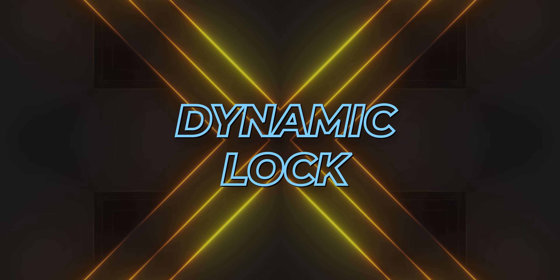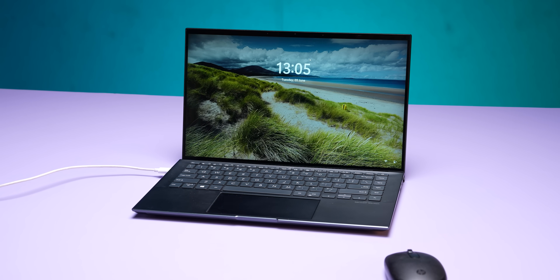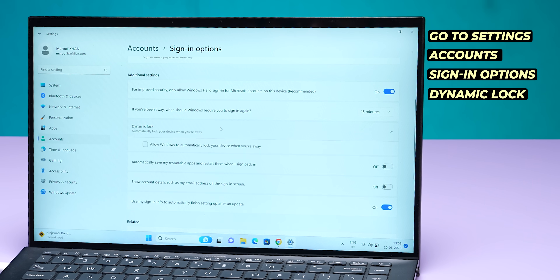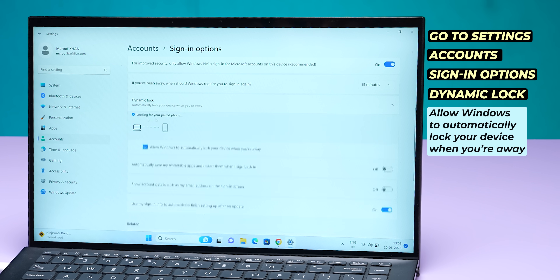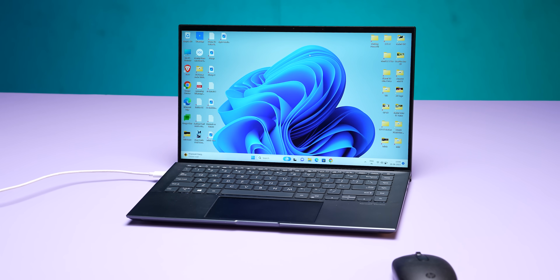The next feature is Dynamic Lock, and this is something you likely don't know. When you step away from your Windows 11 PC or laptop, it will automatically lock. Here's how it works: go to Settings, Accounts, Sign-in Options, and there you have a Dynamic Lock option — 'Allow Windows to automatically lock your device when you are away.' Enable it. Basically, your smartphone pairs with Bluetooth, and as you walk away with your phone, in about 15 seconds your screen will be locked automatically. How many people knew this feature?